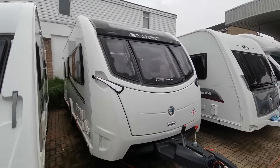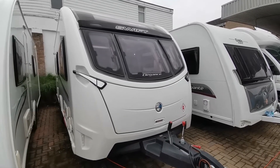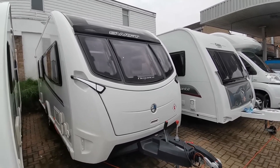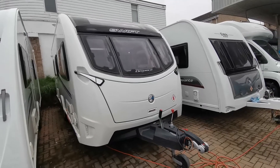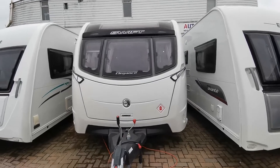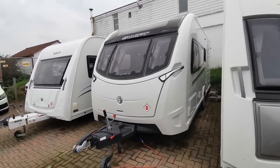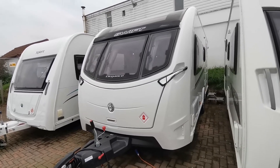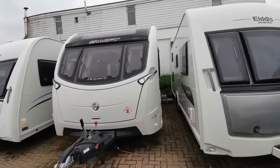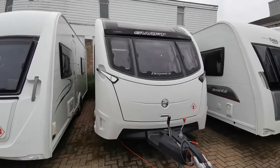We can take your existing caravan in part exchange, and finance is available. We also accept motor caravans, camper vans, cars, and commercial vehicles — whatever you've got, we can give you a valuation. The van will come with a 12-month warranty, habitation check at point of sale, and a service. We also offer a nationwide delivery service and an online click-and-collect service. For more information about this superb caravan, please come and see me, Paul, at AW Leisure — thank you very much for your time.